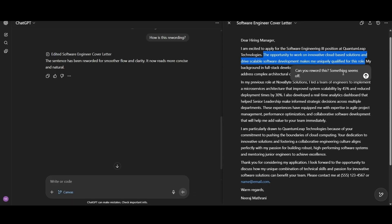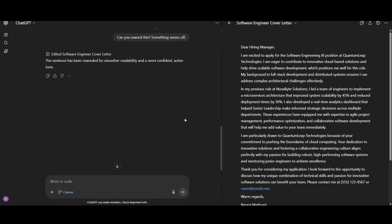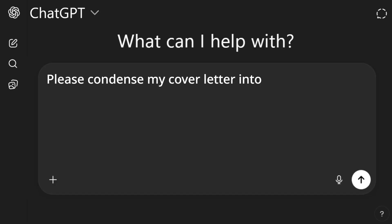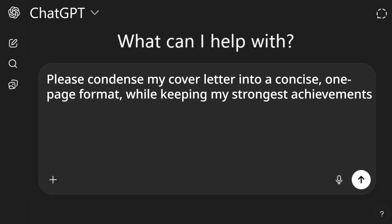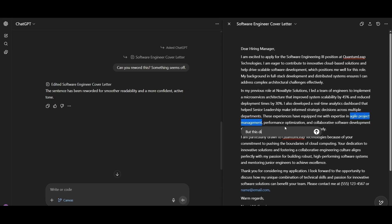Here's another prompt: you can highlight a sentence and say "Can you reword this? Something seems off" and you'll see the updates on the right side. Another useful prompt: "Please condense my cover letter into a concise one-page format while keeping my strongest achievements that are relevant to the job front and center." Even after putting guardrails, I've caught AI hallucinating — calling out things not relevant to the job. I highlight the text and say "This didn't show up in the job description." You need to edit everything AI gives you thoroughly.